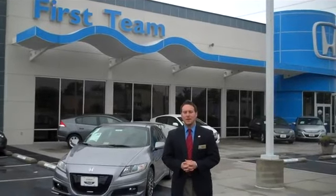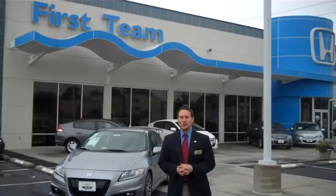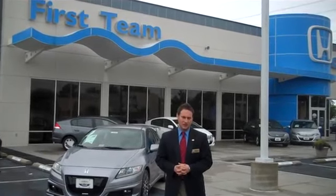Hi, welcome to First Team Honda. My name is Adam Fink, New Car Sales Management. Today I want to show you a very special car, a 2011 Honda CR-Z.